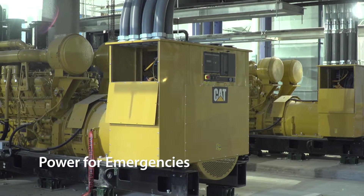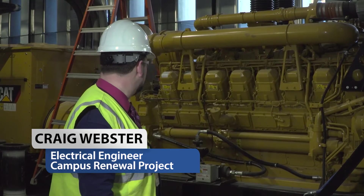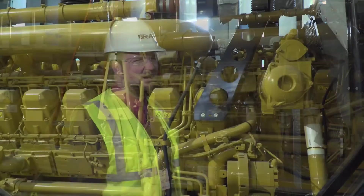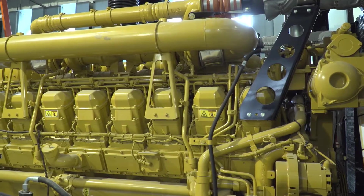This building has three two-megawatt generator sets. Each one of them is about 3,000 horsepower, 16-cylinder, four-stroke. A general car probably has four to six cylinders and 150 horsepower, compared to these bad boys with 3,000 horsepower.